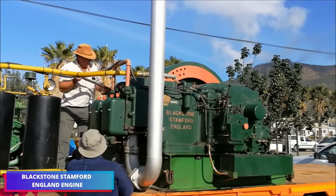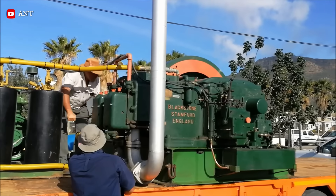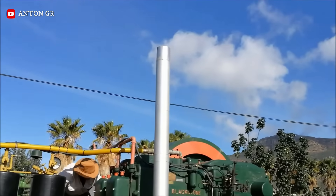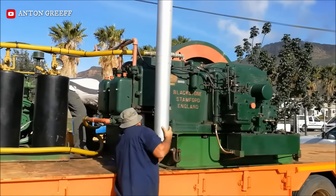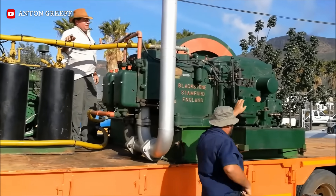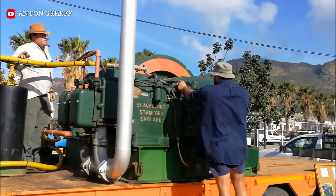The Blackstone engine from Stamford, England, is an important piece of British industrial history. Blackstone engines were the opposite of high-revving sports engines. They were built on a simple philosophy: mass equals stability, and slow speed equals longevity.